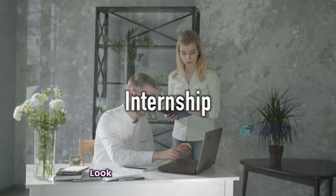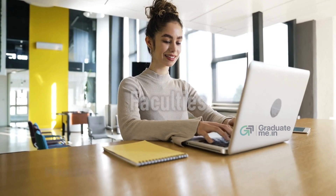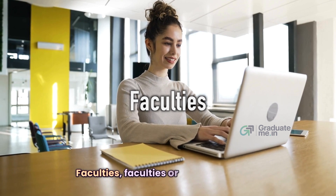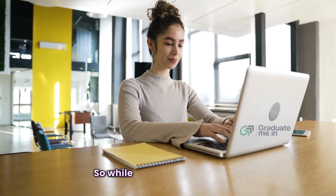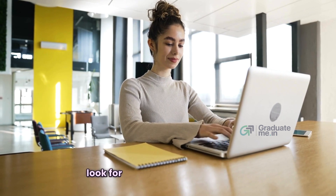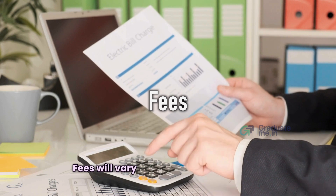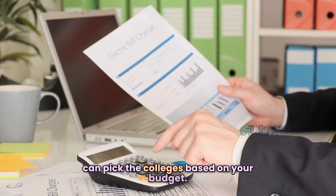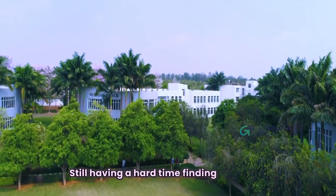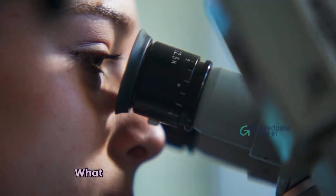Look for internship opportunities after course completion. Faculty also play a key role in shaping your career, so look for colleges with experienced lecturers. Fees will vary based on the college, and you can filter colleges based on your budget.